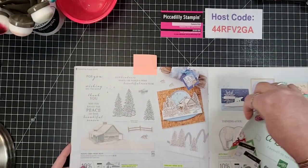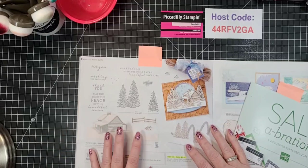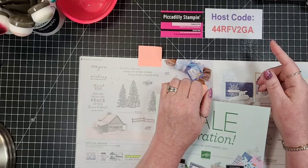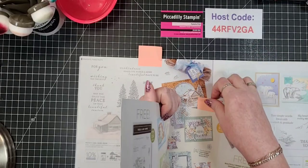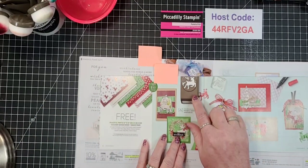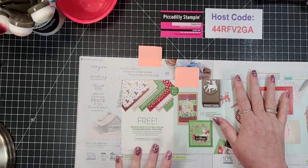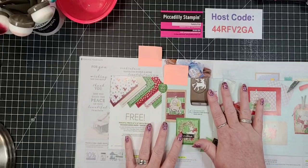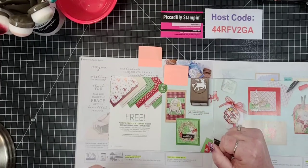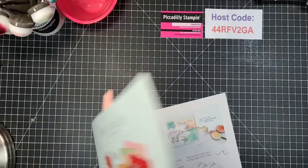I want to show you what we're going to be using tonight. I want to use the Peaceful Cabin bundle in the mini catalog. Right now we have a bundle that goes from our mini catalog - it actually goes with the Peaceful Deer bundle, but I'm not going to be using that tonight. I'm going to be using the Peaceful Cabin bundle. This is one of those ways I'm showing you that even if you get something from Sale-a-Bration that you don't have the bundle for, how you can maximize it and make it part of a set. You can use what you have.